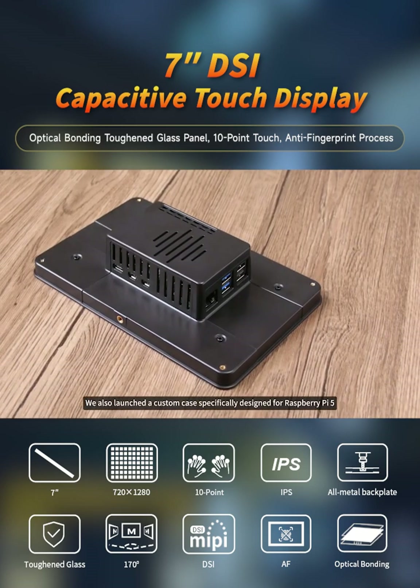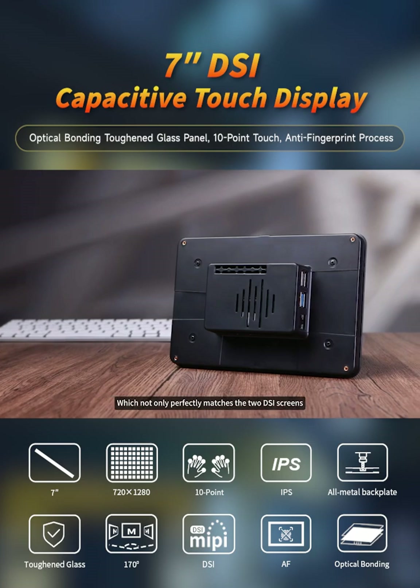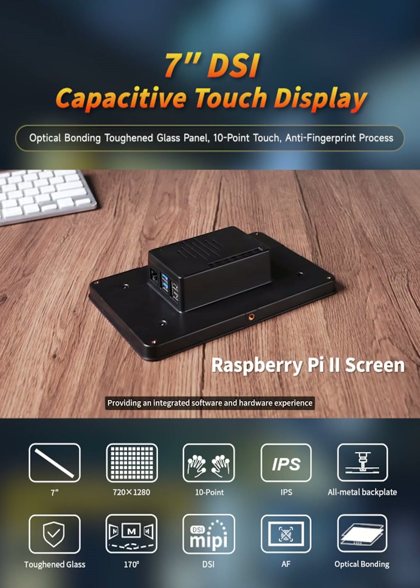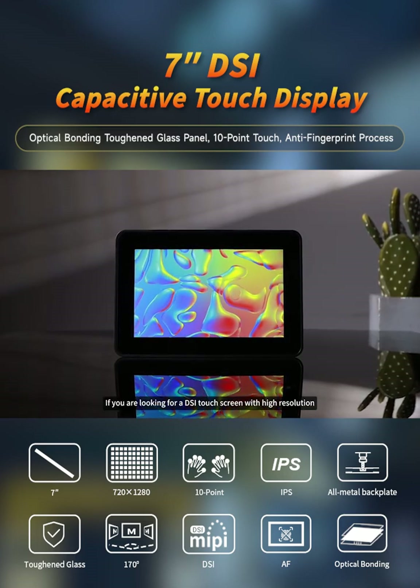We also launched a custom case specifically designed for Raspberry Pi 5, which not only perfectly matches the two DSi screens, but is also compatible with the official second-generation Raspberry Pi display, providing an integrated software and hardware experience.